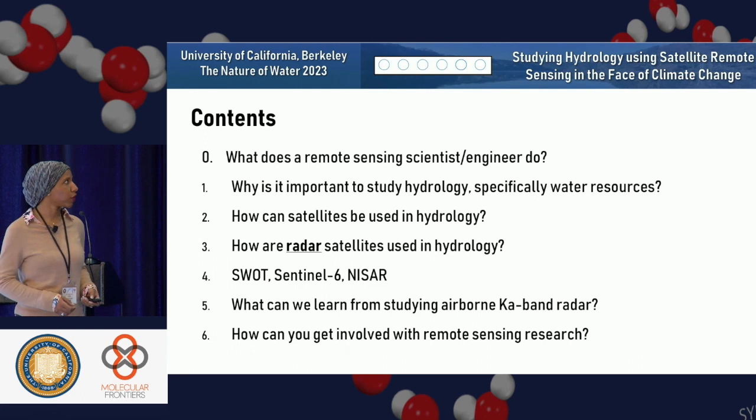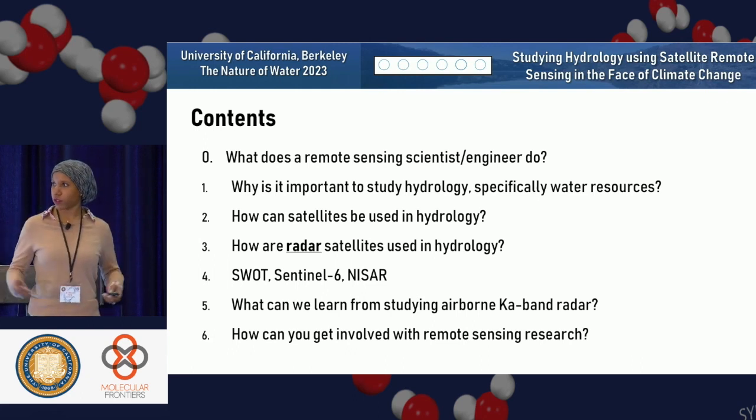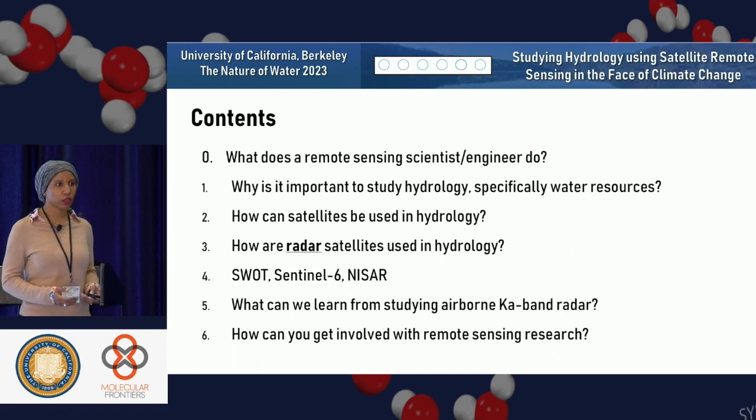So what can we learn from studying the airborne KA band radar? And since this is meant to reach out to a lot of students, I wanted to give you a brief overview about how you can actually get involved in remote sensing research.